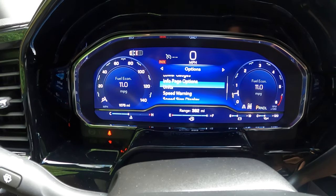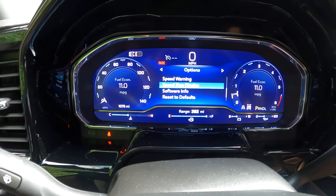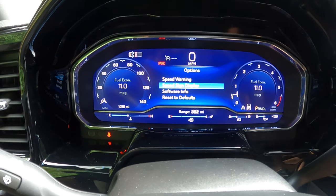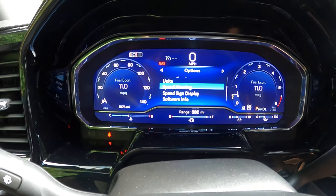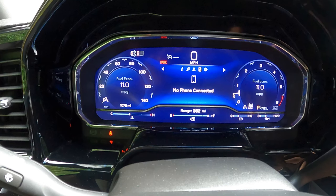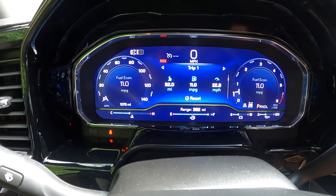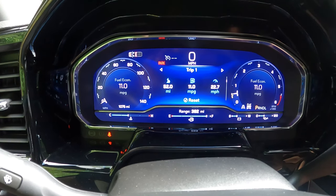Then you have an information page, units, speed warning, and speed sign display — which will tell you what the local traffic signs are indicating. That's becoming more and more common on vehicles and it's very useful if you're wondering what the speed limit is through a little town. You can just look and it's probably being displayed somewhere in the car. You can also put your navigation there, or radio, or general information.